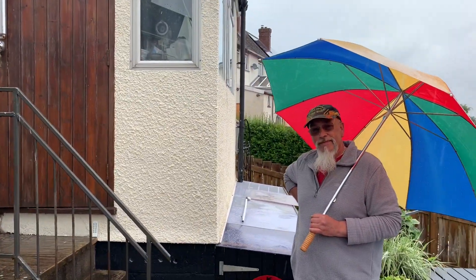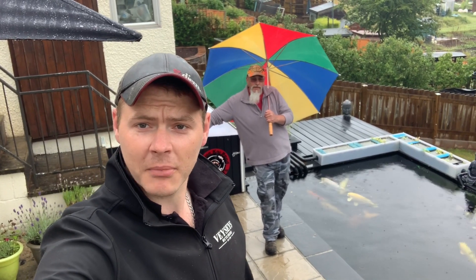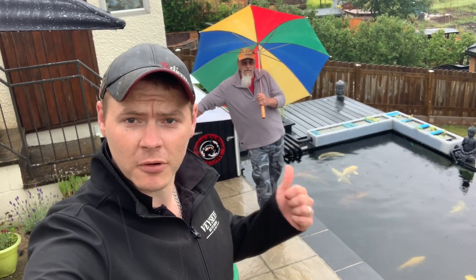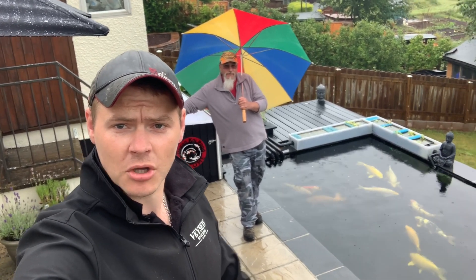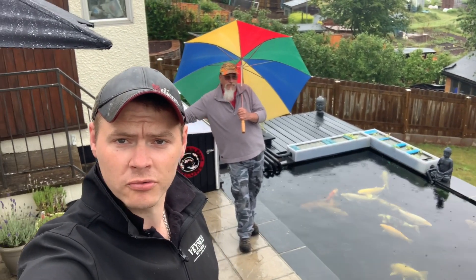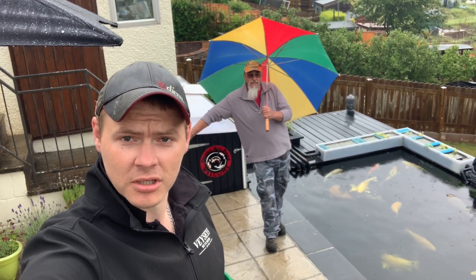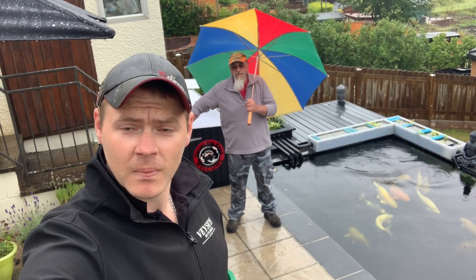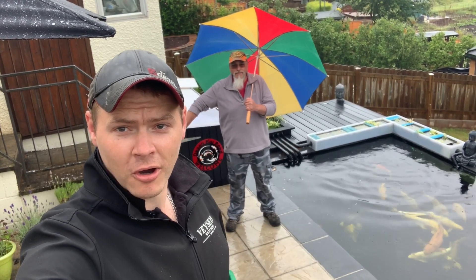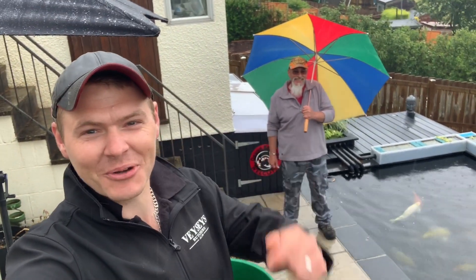Coming up to the end of the video - I just really wanted to say a massive thank you to Martin for letting us do a bit of videoing down here and giving you a tour of his pond. Hope you guys liked the video - jump over to Martin's channel and check him out. On that note guys, happy ponding and I'll catch you on the next one.